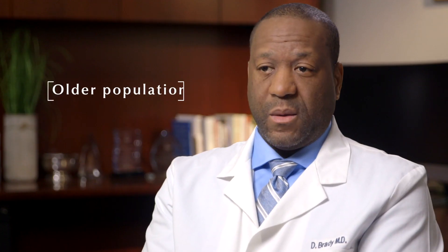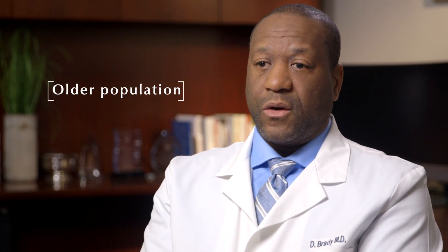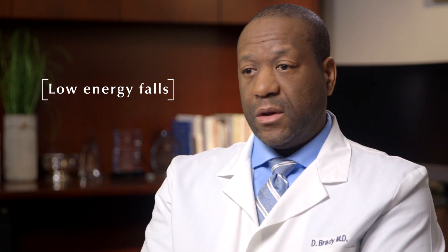Most of the time when we're talking about hip fractures, they occur in an older population from usually low energy falls. But occasionally the bones can become brittle and weak over time, and people can actually break their hip just from minor trauma such as small stumbles — they'll break their hip and that will cause a fall.